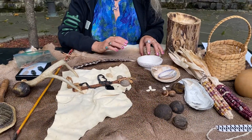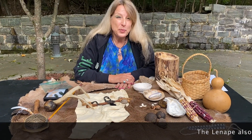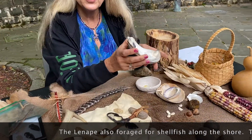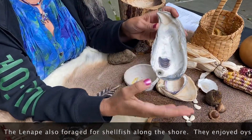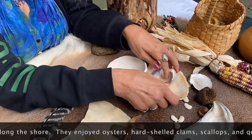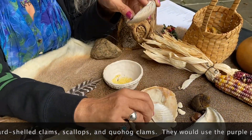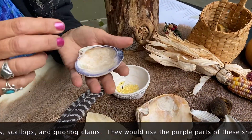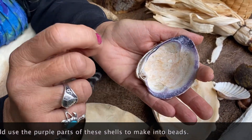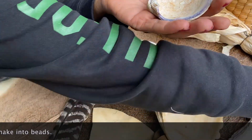Since they liked Staten Island so much, because we had the beaches and we have seafood, they also foraged pork oysters. Look at the size of that — they were foot-long oysters at one time. Hard shell clams, scallops, and most important, the quahog shell with the beautiful purple that they would make into beads and then make jewelry or wampum.